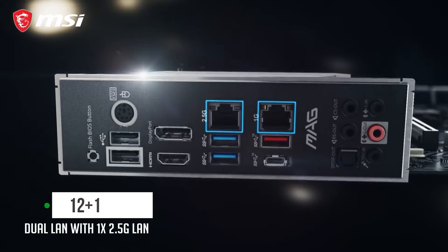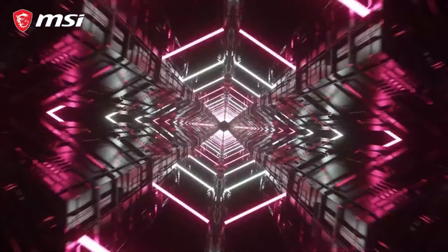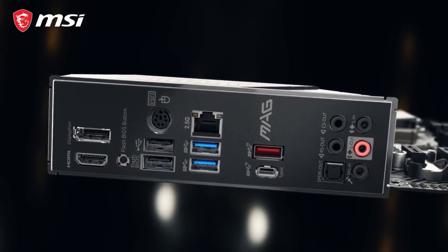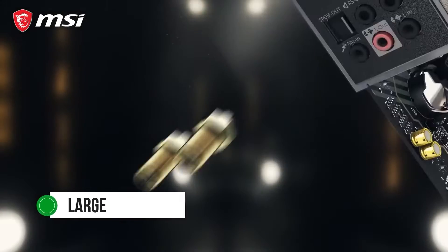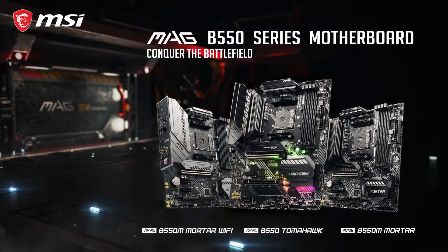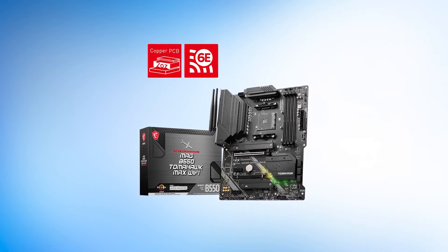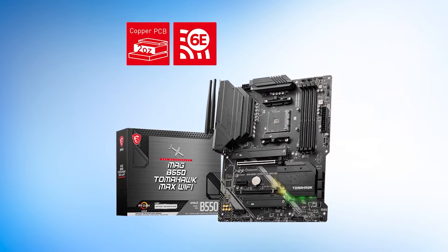It has an excellent VRM with 12+1 phases that can handle those CPUs perfectly, delivering enough clean and stable power to the CPU even when overclocking. MSI has made sure the VRM is also well-cooled thanks to the large heatsinks located around it, helping keep the VRM from getting too hot even under load. This VRM setup punches way above its weight when it comes to AMD motherboards on the market. Despite being a value-oriented motherboard, the MSI B550 Tomahawk Wi-Fi is a well-rounded board that offers a solid set of features.